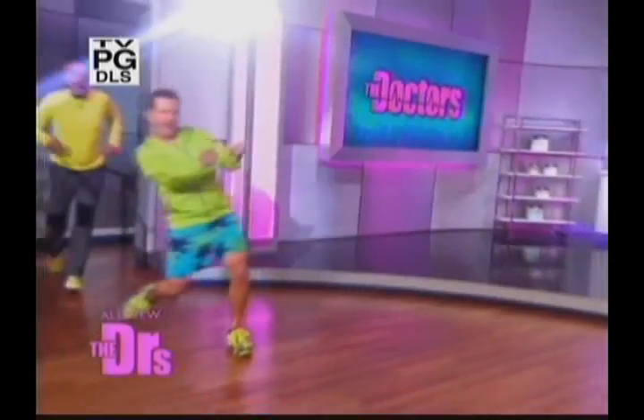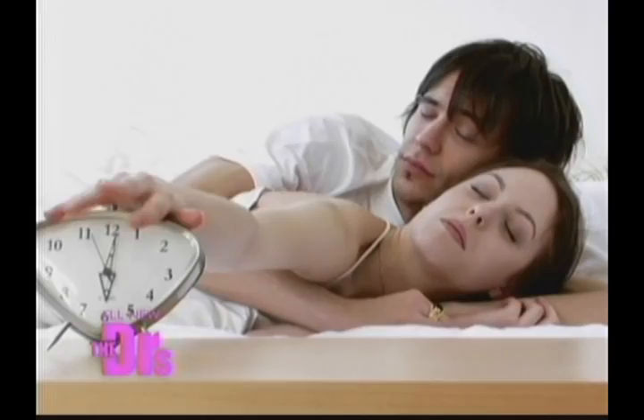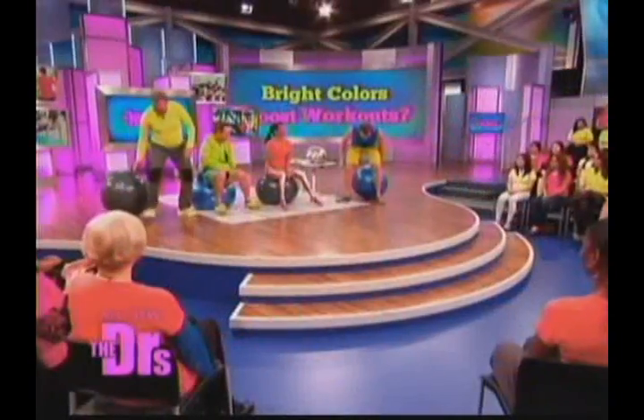All new today on The Doctors. Our audience is so bright today, I just had to wear shades. Hard time getting motivated? It could be caused by the colors you're wearing. Colors can actually motivate you to work out, even excite your brain waves, which makes you want to get out and exercise.